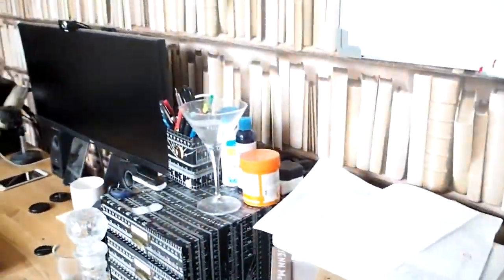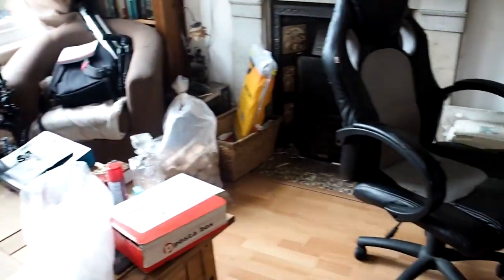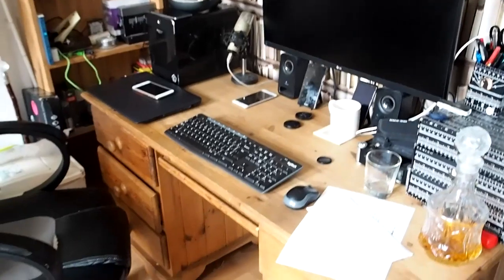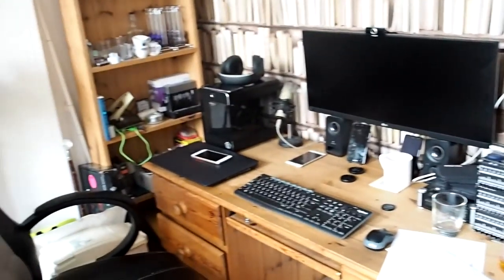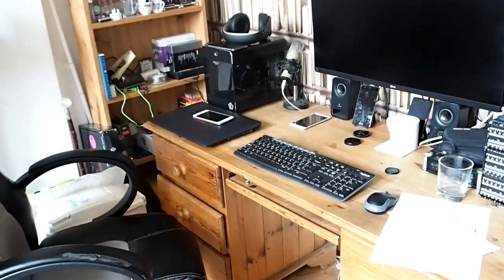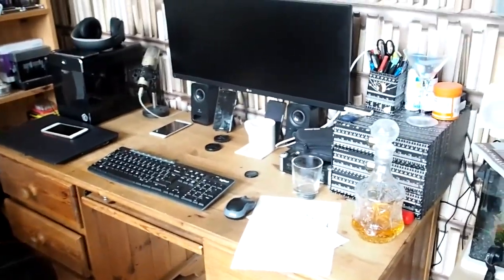Walking into my office, as you can see, it's not the largest room in the world, which explains the very few places I can actually shoot. So as you can see, this is my desk area — computer, I've got my review laptop, some phones, whiskey decanter.